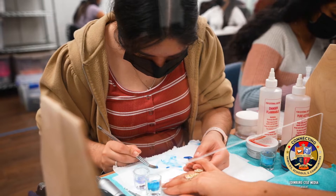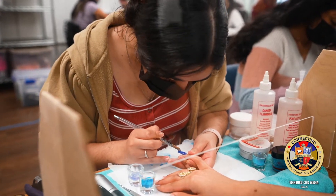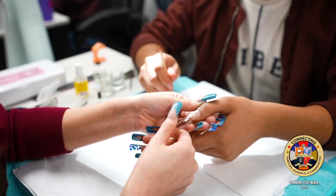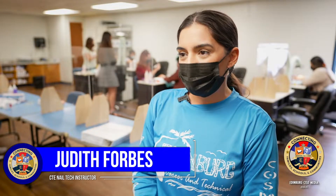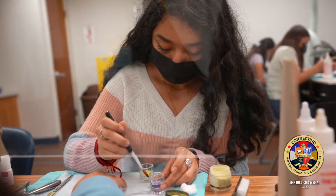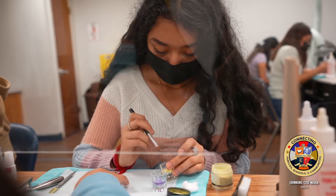I teach the Nail Care course and I've been teaching it — this is my third year. Anybody can take this class as long as you have enough credits to have the time for three periods, because it is a three-period class. And this is only a one-year course, so as long as you have time in your schedule for three periods one year, you can take this class.